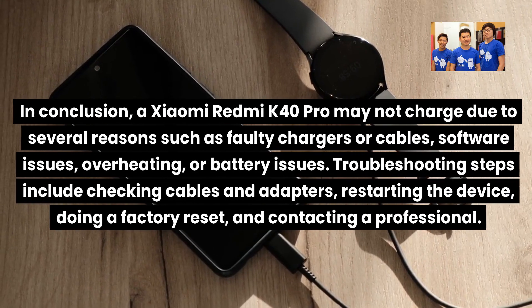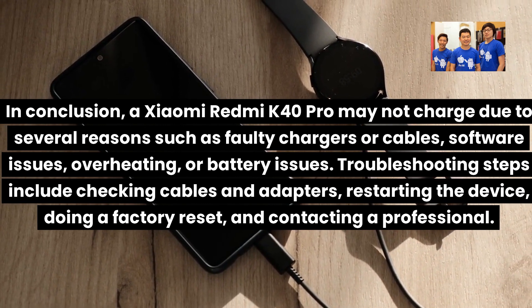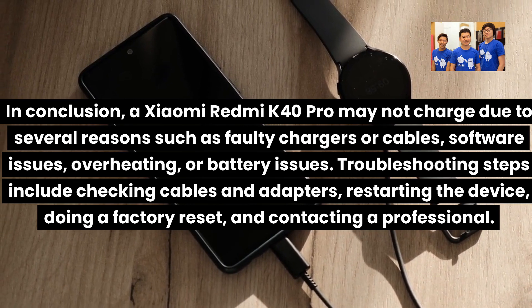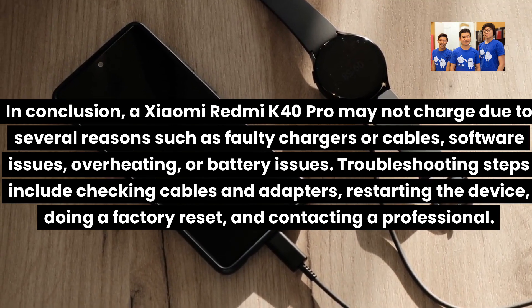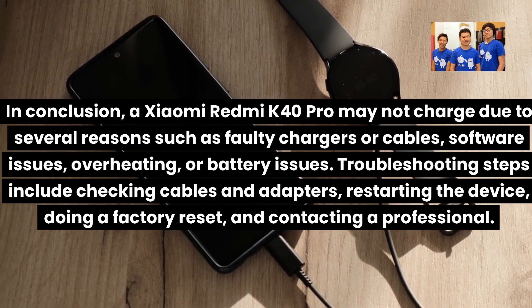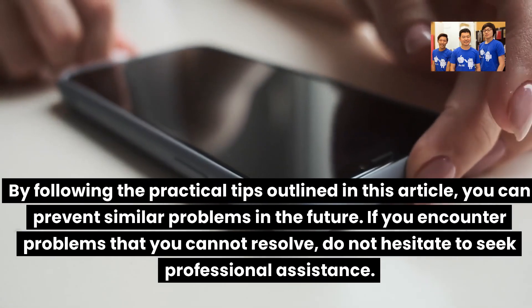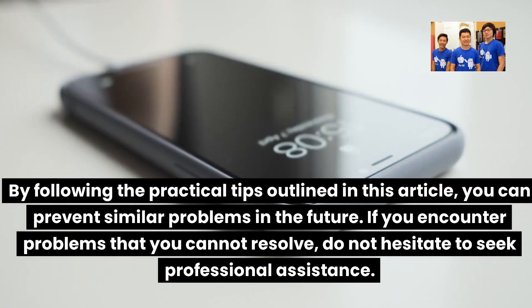In conclusion, a Xiaomi Redmi K40 Pro may not charge due to several reasons such as faulty chargers or cables, software issues, overheating, or battery issues. Troubleshooting steps include checking cables and adapters, restarting the device, doing a factory reset, and contacting a professional. By following the practical tips outlined in this video, you can prevent similar problems in the future. If you encounter problems that you cannot resolve, do not hesitate to seek professional assistance.